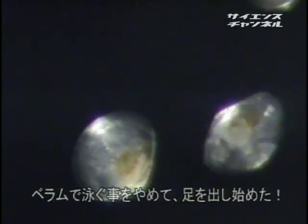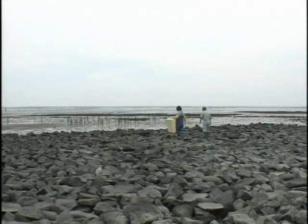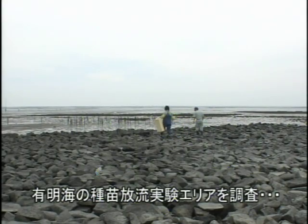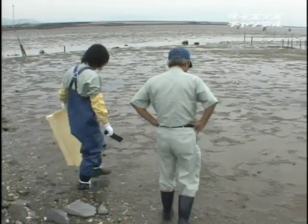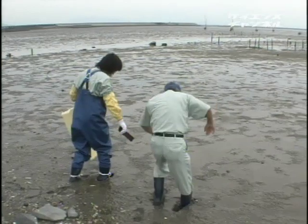昨日までベラムで泳いでいた幼生は1日経つとベラムを捨て去り、足を使って動き回る典型的な二枚貝のスタイルになる。プランクトンとしての浮遊生活から海底の底生生活へ生活圏が変わったのだ。アソ山の噴火による噴出物と筑後川の流れが作り出した有明海の干潟は、干潮と満潮の水位差が最大6メートル、面積は全国の干潟面積の6分の1に及ぶ。